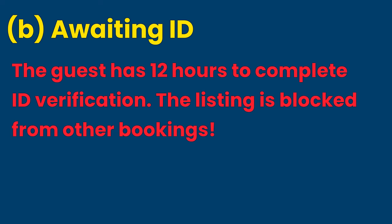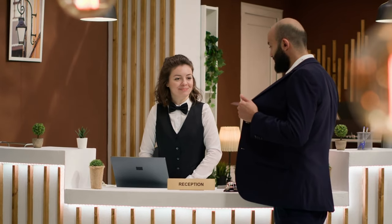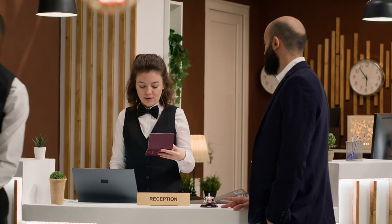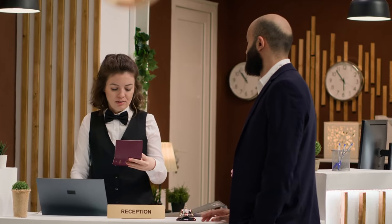B. Awaiting ID. Awaiting ID status expires after 12 hours. It means the guest needs to verify their identity before the booking can be accepted by Airbnb's computer system. This security measure is mandatory. The guest has 12 hours to complete ID verification, during which your listing is blocked from other bookings — this is unfair to the host. ID verification, once optional, is now required by Airbnb, and hosts should direct guests to complete it through Airbnb. Sometimes guests do not understand this requirement and try to work out ID verification approval with the host.